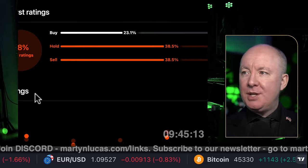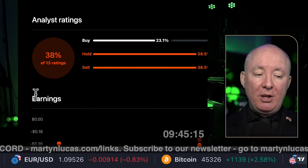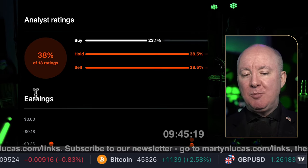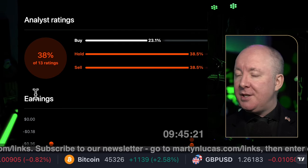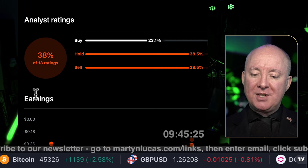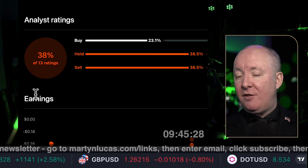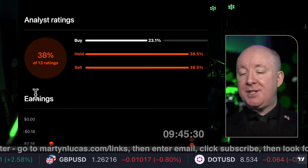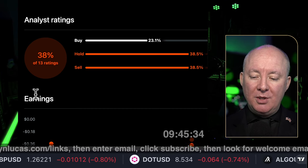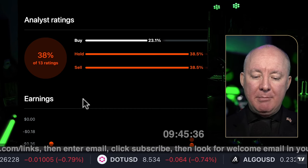Morningstar — I don't think they do a very good job, to be honest. A lot of these analysts are paid and sponsored and have their own agendas. They're saying it's a hold or a sell — 23% buy. I will give you my review in a minute, which is unbiased, unpaid, and uses just the numbers without any outside influence.